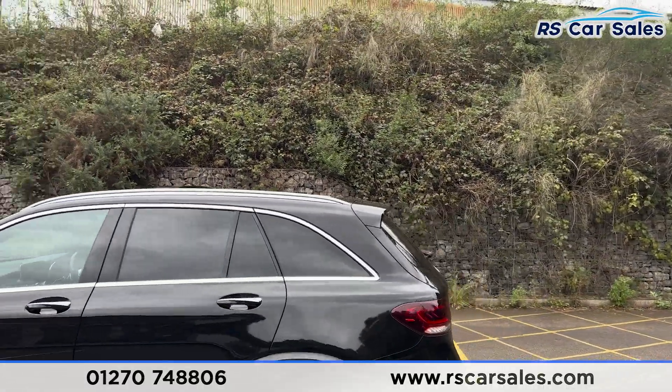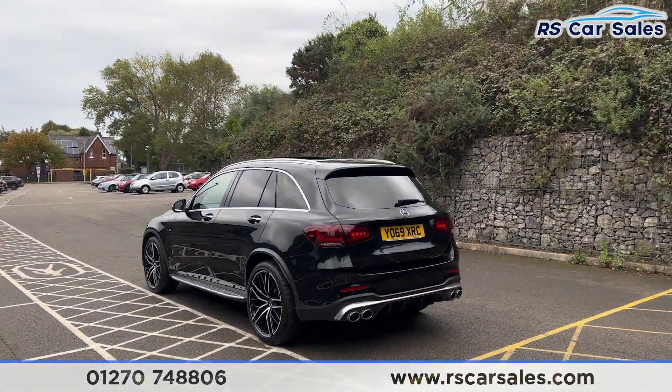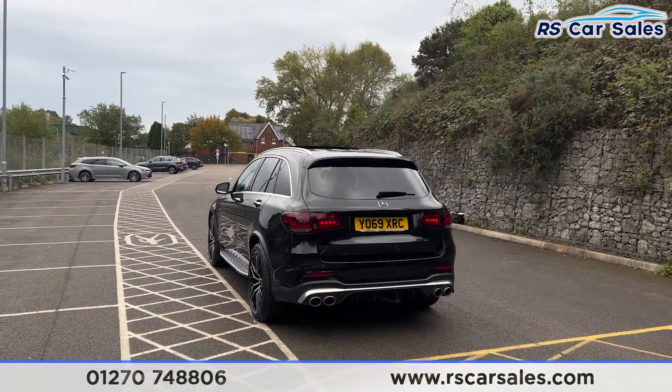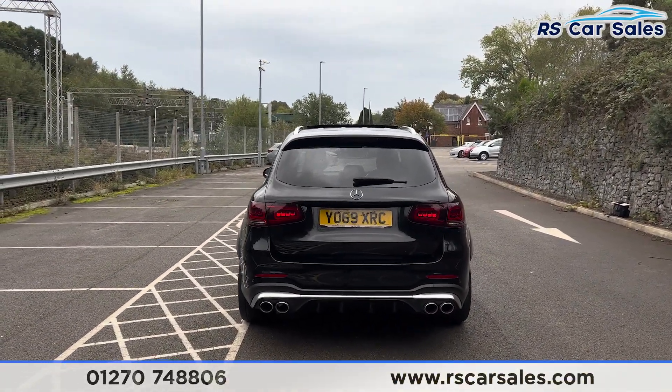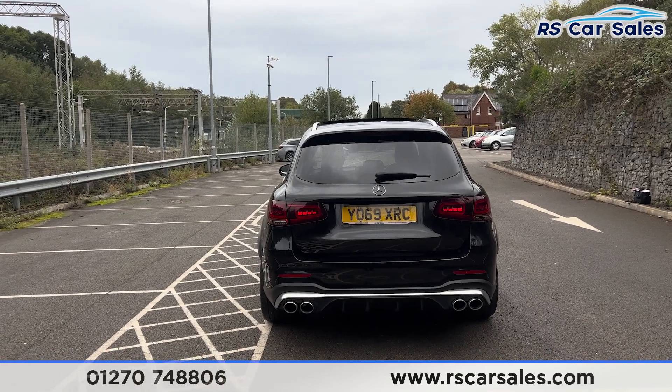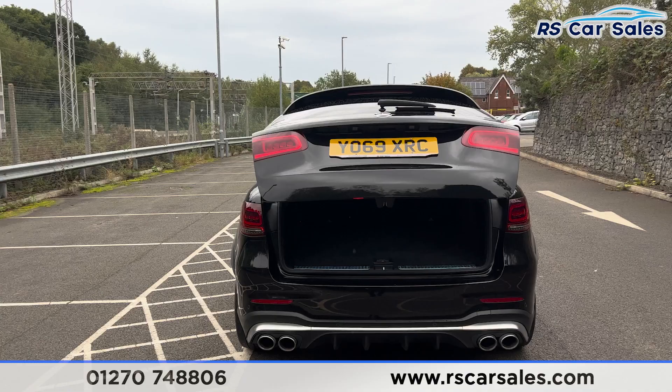We have the rear spoiler at the back. We do also have front and rear parking sensors with a visual display and 360 degree cameras. We have the quad tip exhaust at the back with the rear diffuser. We also have a power assisted tailgate — press the button on the remote just like so and you'll find it will open like that.